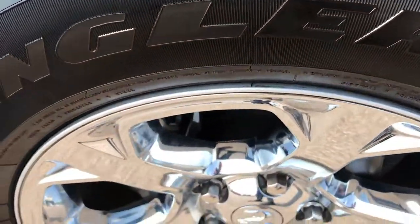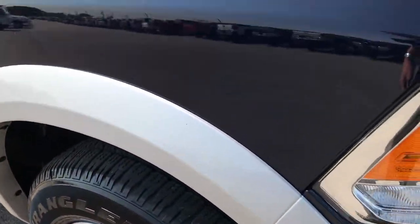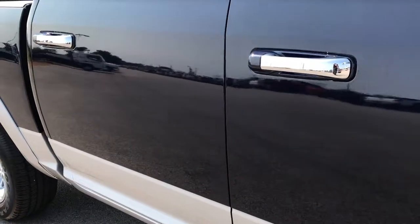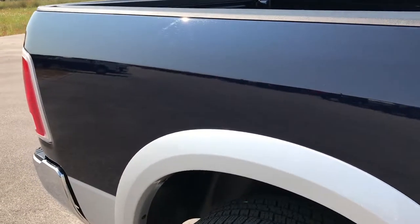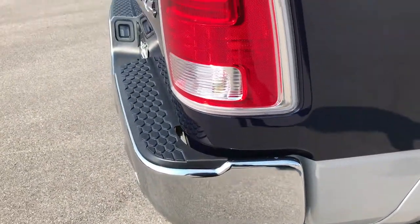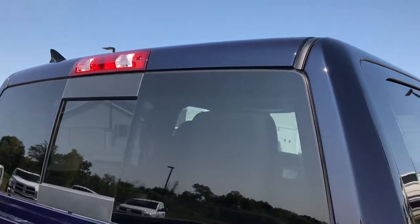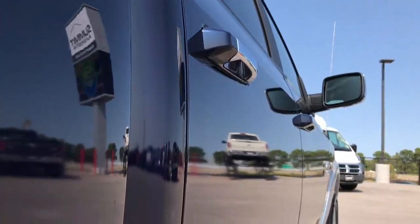Passenger rim is in excellent condition as well, no scuffs or scrapes on that. As you go down this side of the truck you can see just how clean the body is and how reflective the paint is. We take these HD videos so if you are far away or even close by but cannot make the trip down, you can still see the truck, hear the truck, and gain confidence in the vehicle before you even get here. The cab is in excellent condition — I didn't see any dents or dings down this side of the vehicle.